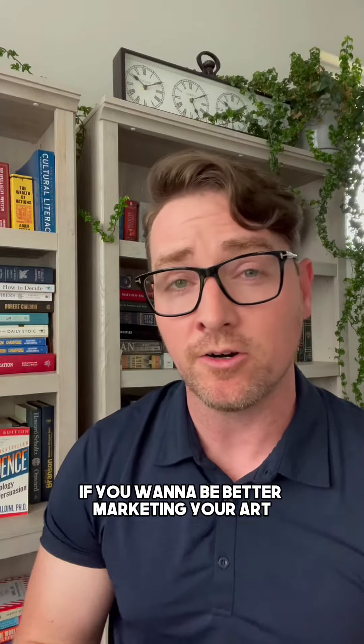Hey everyone, Brandon here from Art Storefronts. I've got five books I recommend everyone read if you want to be better at marketing your art.